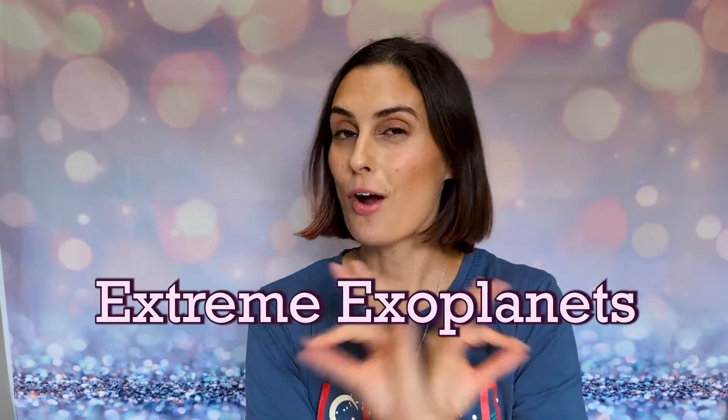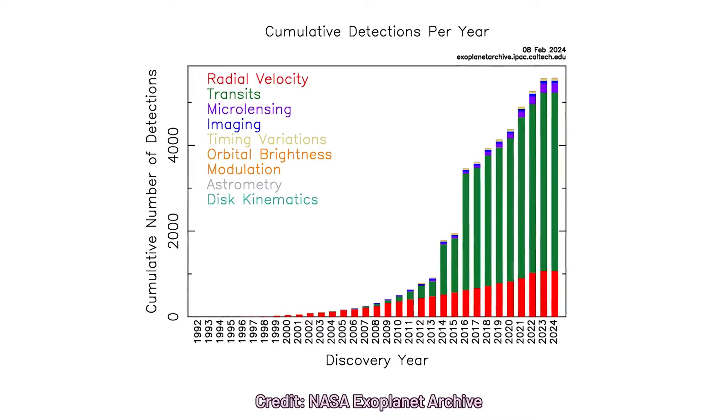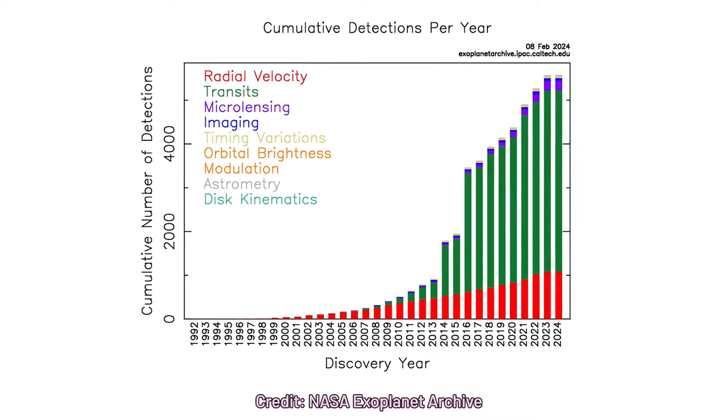Hello ladies, gents, and everyone. It is exoplanet time. There are over 5,500 known exoplanets, which is crazy because when I was born there was zero. The year I graduated high school there was like 200 known total. By the time I finished my PhD, over 5,000, and now we're at 5,500. We talked before about how that population of exoplanets can be broken down into different subpopulations, but what about the weirdos, the outliers, the populations of one — the exoplanet extremes. That's what we're going to talk about today.